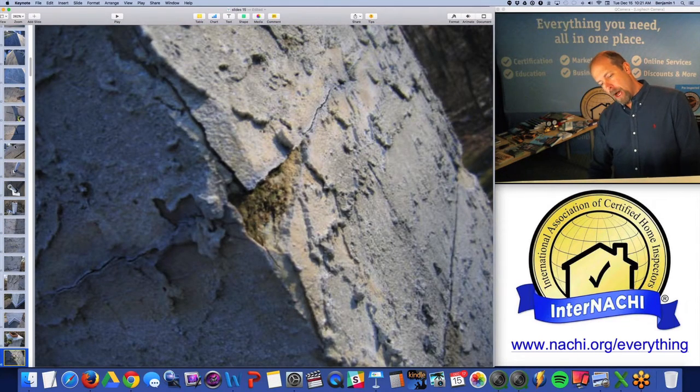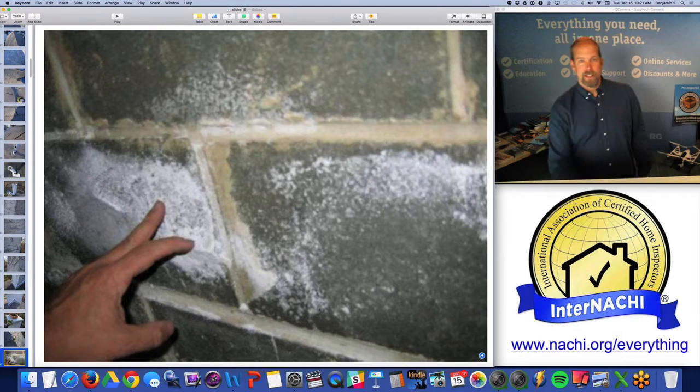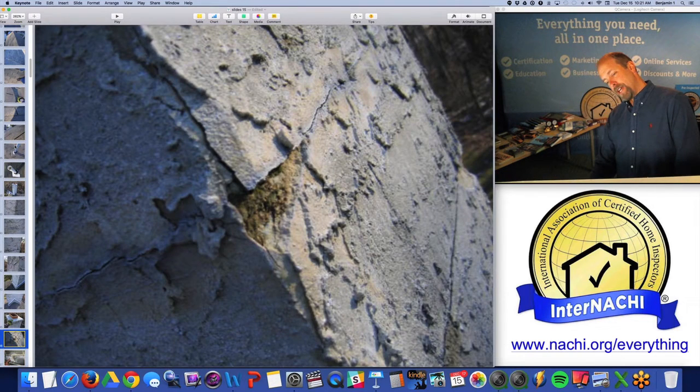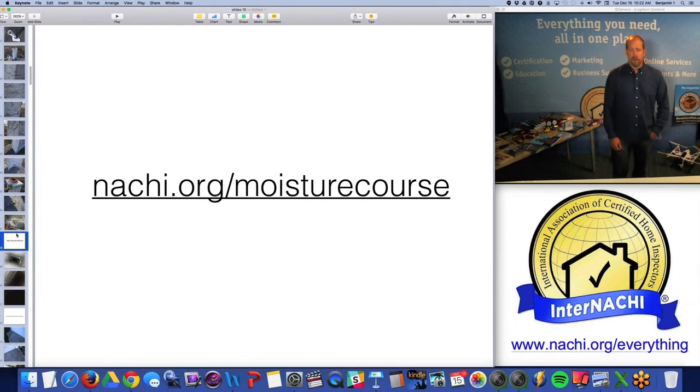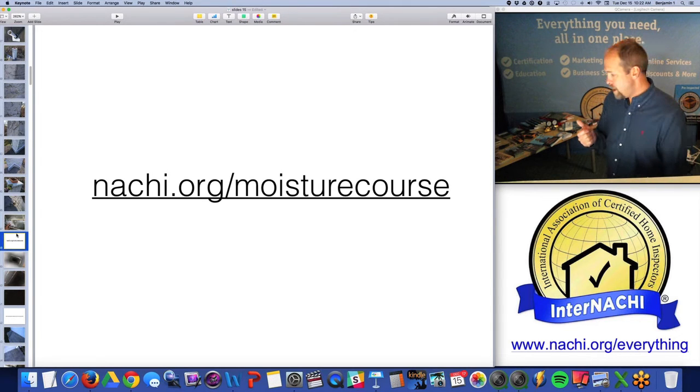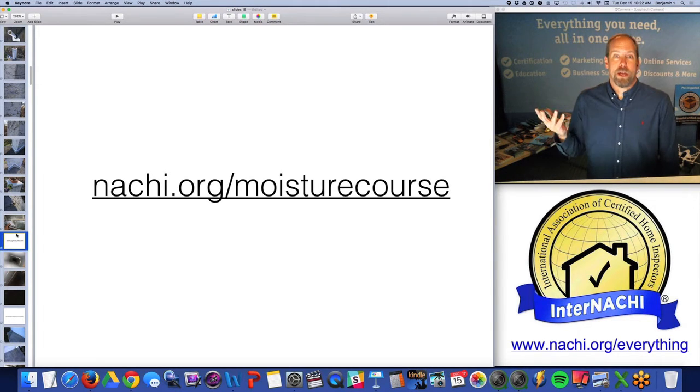A chunk of masonry is now being popped off, and efflorescence, moisture, masonry cracking, wicking, and osmosis are all connected together. We have a moisture course at nachi.org/moisture-course where you can become a certified moisture inspector.